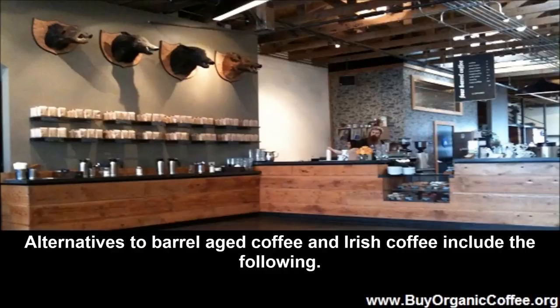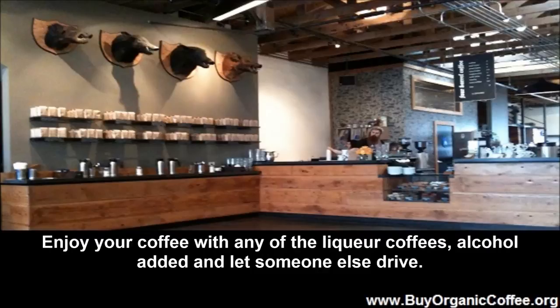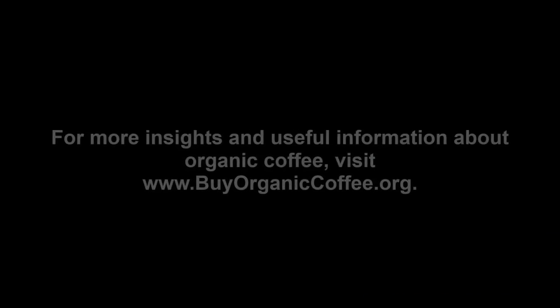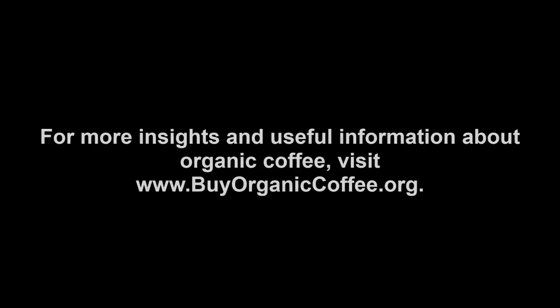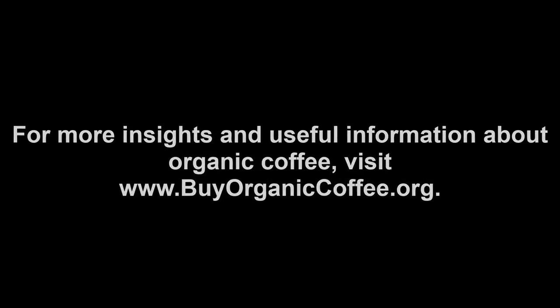Alternatives to barrel aged coffee and Irish coffee include the following: Espresso Martini, Eggnog Latte, Ritzheimer Caffey, and Bronx Balmer. Enjoy your coffee with any of the liqueur coffees — alcohol added — and let someone else drive. Or go with barrel aged coffee and a hint of the strong stuff but no significant amount of alcohol, so that you can still be the designated driver. For more insights and useful information about organic coffee, visit www.BuyOrganicCoffee.org.